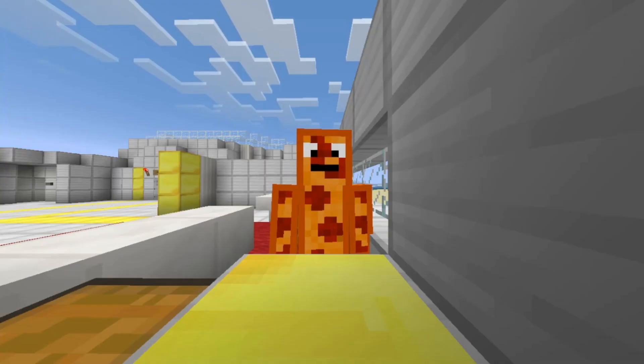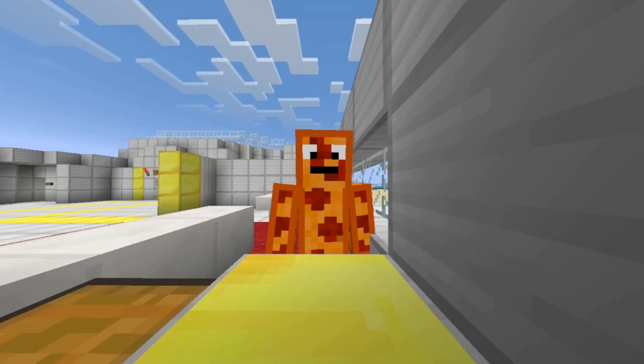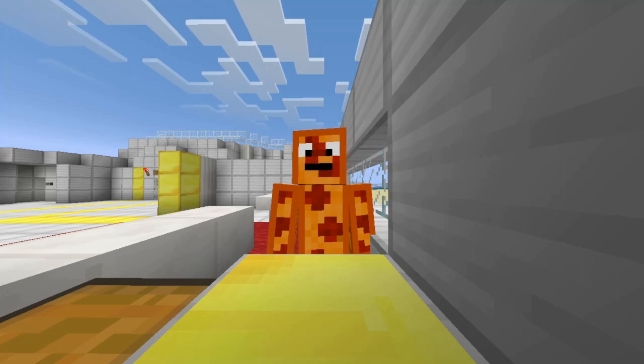Necrobotics is the practice of using biotic materials — aka dead organisms — as robotic components. You're basically controlling a dead animal. Recently, scientists from Rice University reanimated dead spiders and used their corpses as mechanical claws. The reason they use spiders is because spiders don't use muscles to move — they move using hydraulic pressure, which basically makes it easier to reanimate them.